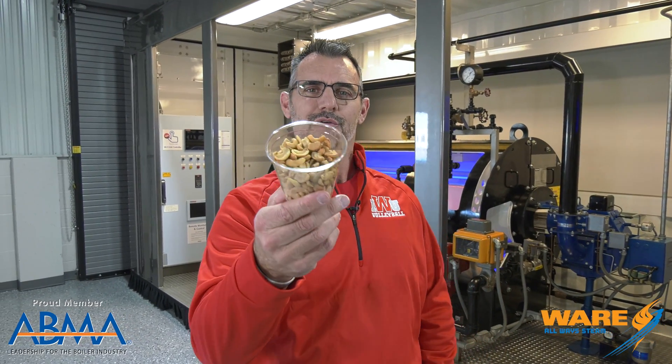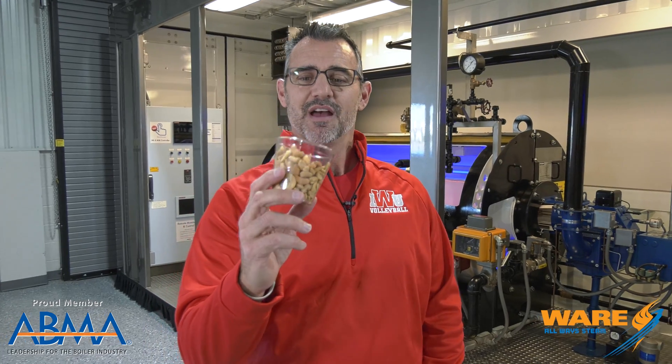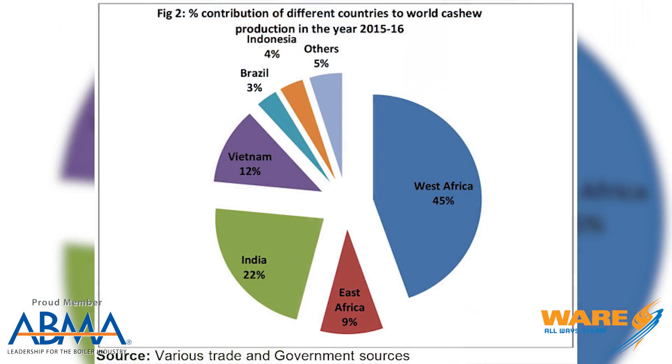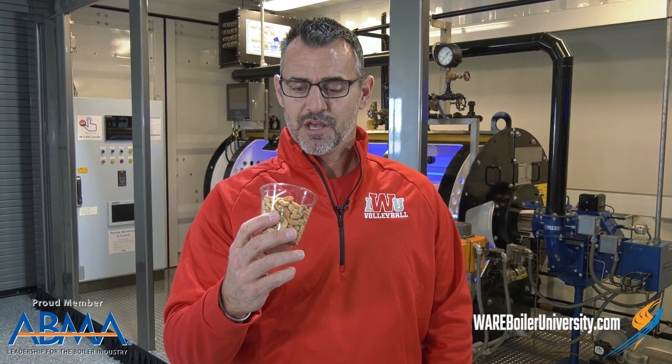Hey, I'm Brent. You're watching Steam Culture. I want to talk to you about the cashew. See that? These are one of my favorite snacks, or one of my dad's favorite snacks. Cashews come to us from all over the world, largely from places like West Africa, India, and Vietnam, which are some of the largest exporters of cashew nuts.